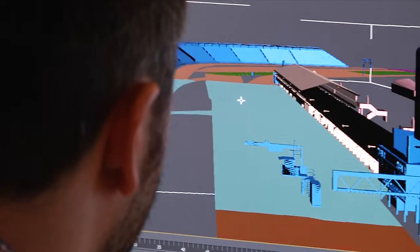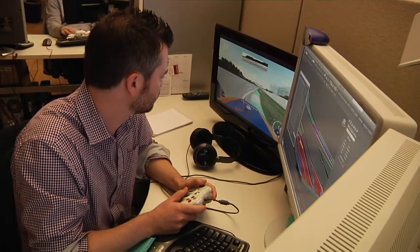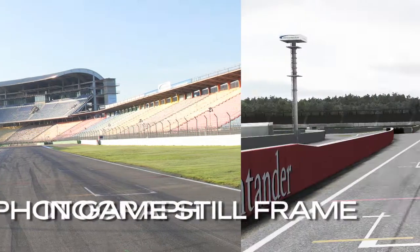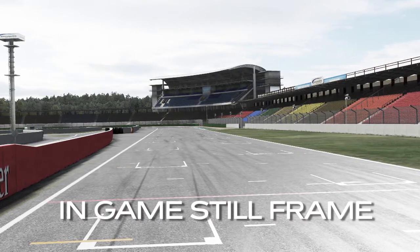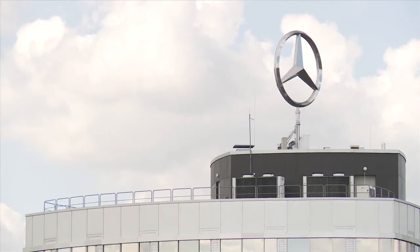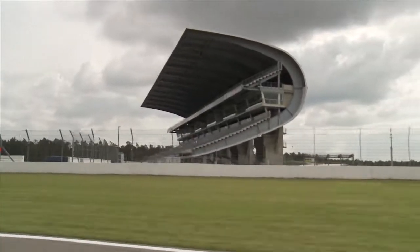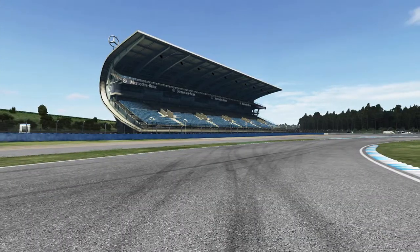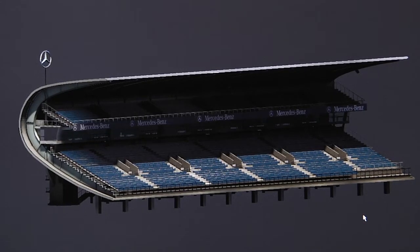Generally the process for creating a track tends to be the same for all tracks, with slight differences between real world and fictional tracks. The first thing we ask is: what is the feel for this track, what are we trying to impart to the player? When it comes to real world tracks, we want to make them as accurate as possible. For Hockenheim in particular, that comes down to the Mercedes grandstand — a grandstand that's shaped like a giant C and dominates the entire track. It's almost like a monument to the area itself, so we put a lot of detail into it. When you look at it, it just has this sense of presence.